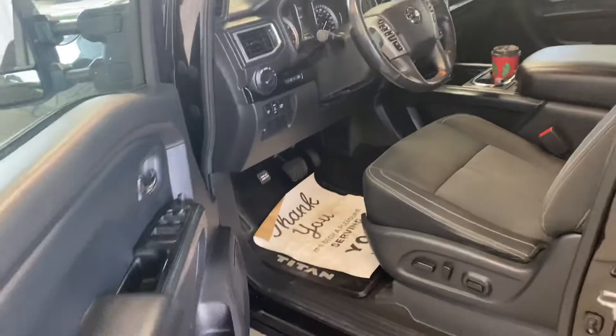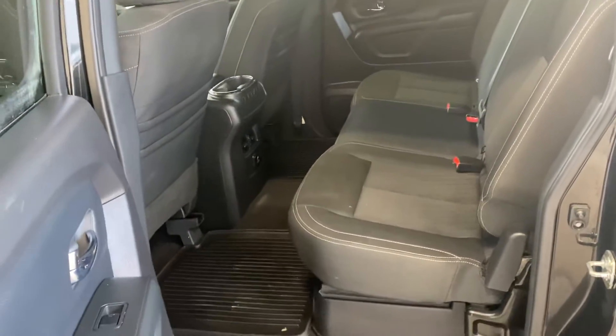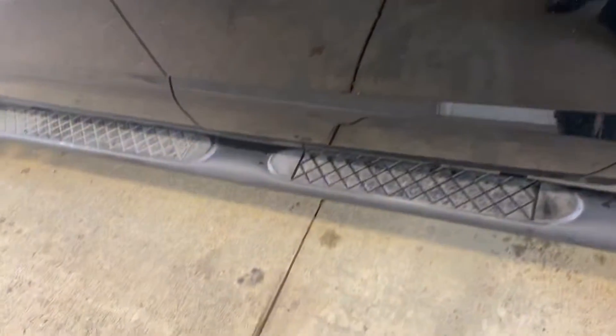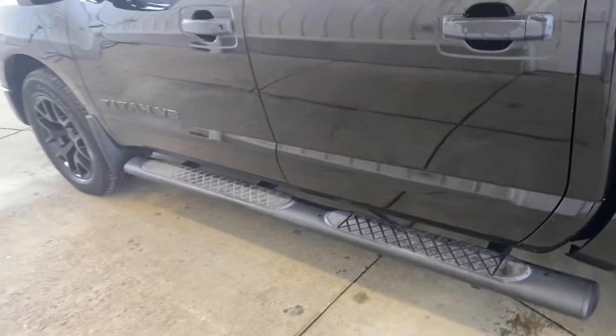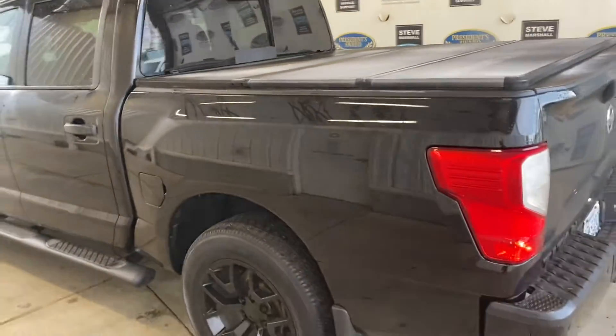There's a full trailer tow package with a trailer brake controller built in. Ton of space in the back. Black side steps match the black theme — even the badges are black. Also features an opening rear window and a tri-fold tonneau cover.